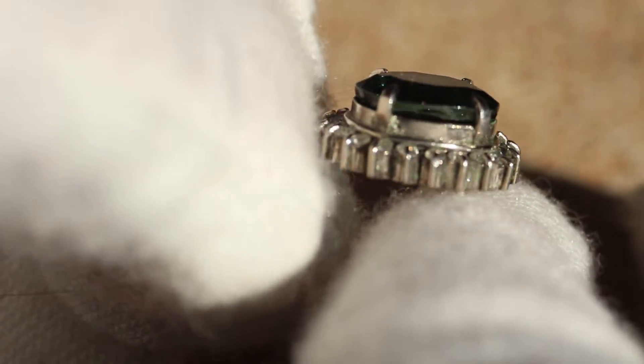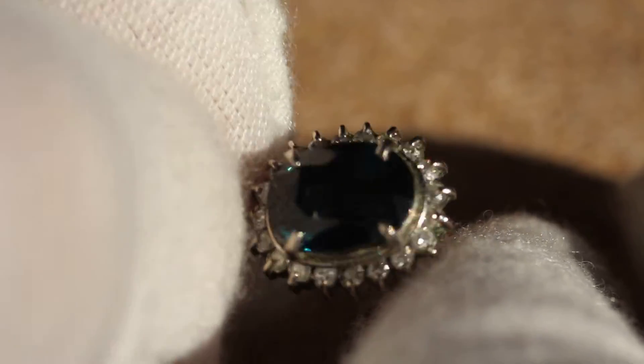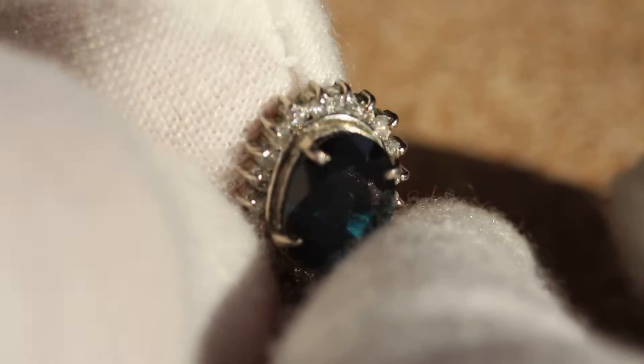I'm going to show you the side of it so you can see how far it sticks out. It is just the pendant — it does not come with anything else. You can see that color move a little bit better; turn it upside down so you can see it a little bit better.